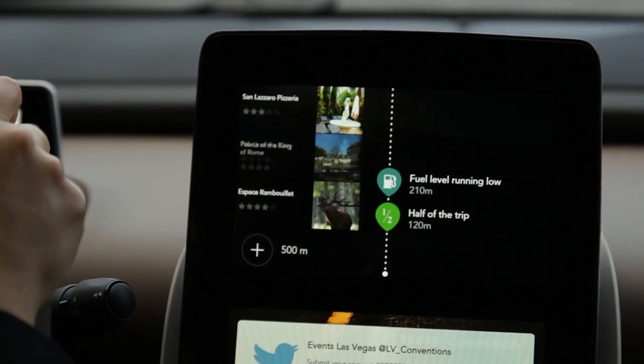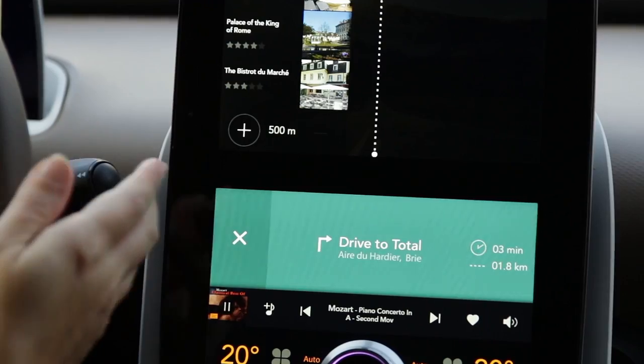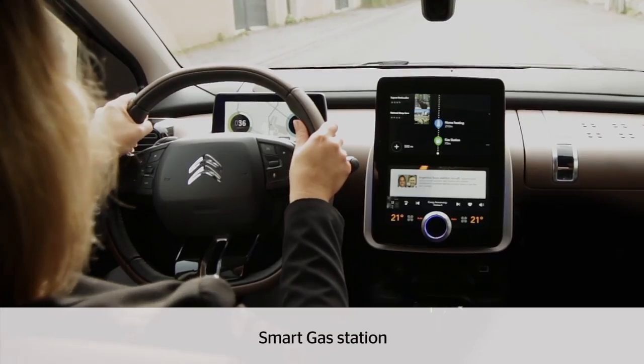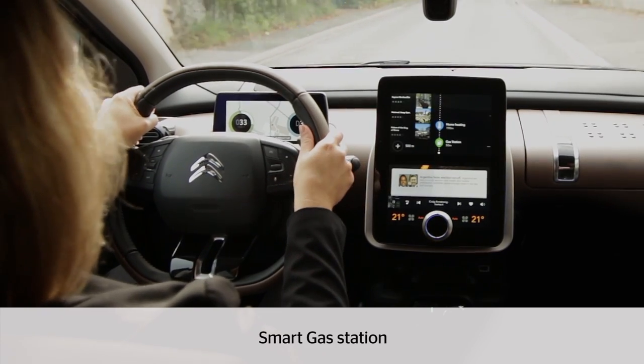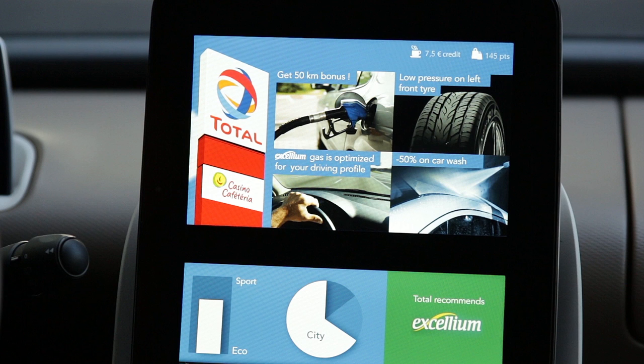The system is telling me that I'm running low on fuel and it suggests me to drive to the next gas station. Here the car is connected to the station and advised me to go to the right pump.